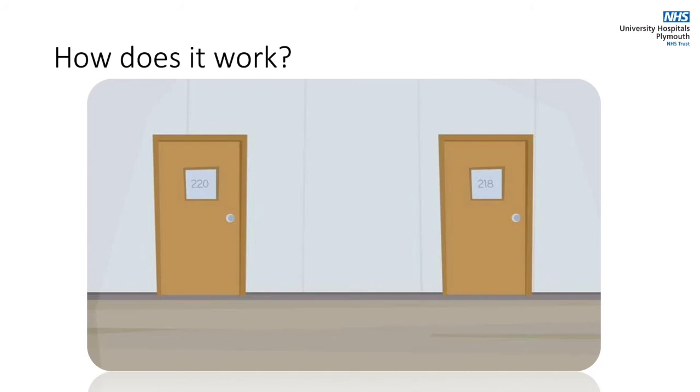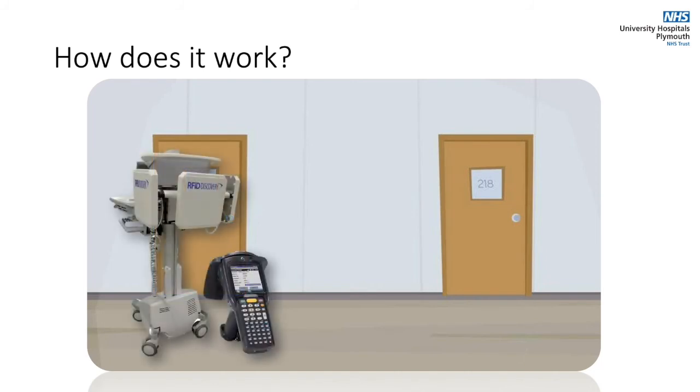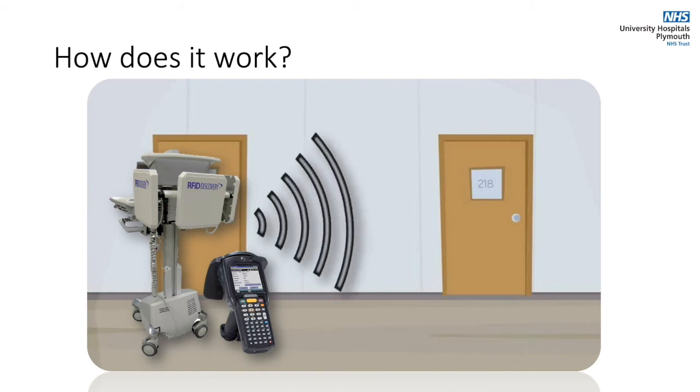Technicians can also make use of mobile trolleys and handheld scanners that work in the same way as antennas but allow us to get into any area and locate devices that are stored away or in constant use. RFID works through walls, doors, cupboards and almost every other material up to a distance of 10 meters.